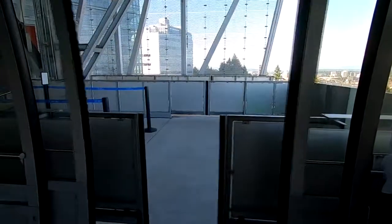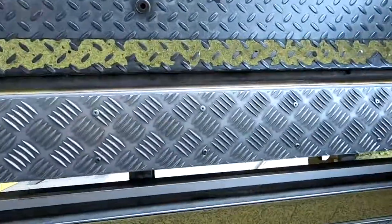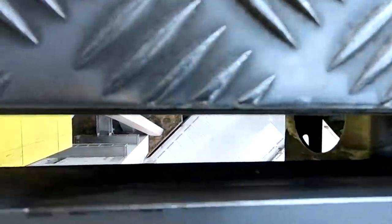The part that always gave me the creeps is this little tiny gap where you can see down — what, about a thousand feet? A hundred and seventy-three, I believe. I think it's two, three thousand.